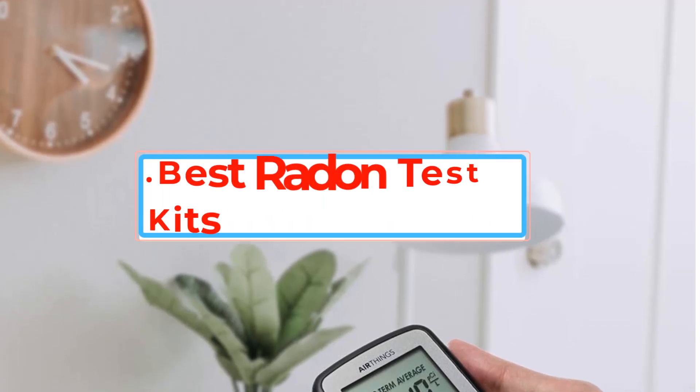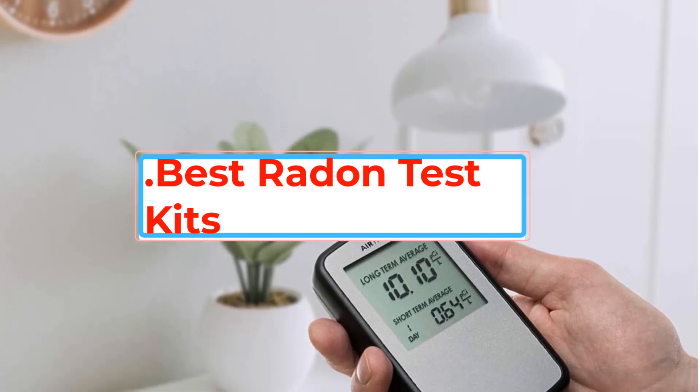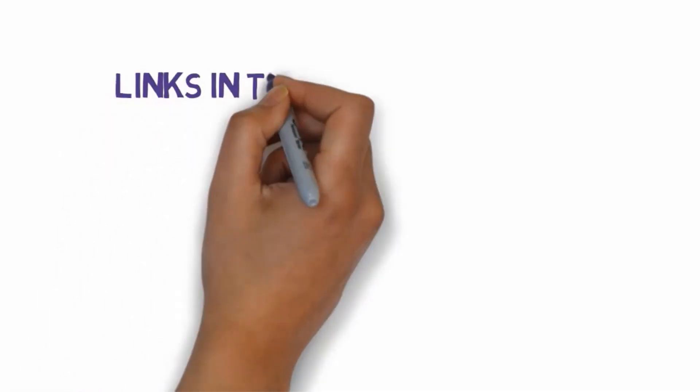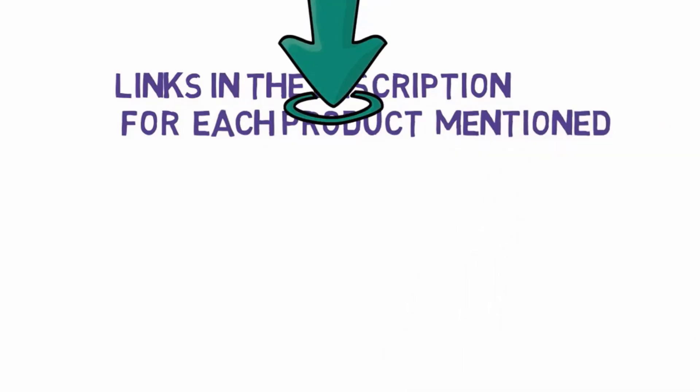Are you looking for the best radon test kits? In this video we will look at some of the best radon test kits on the market. We have included links in the description, so make sure you check those out to see which one is in your budget range.